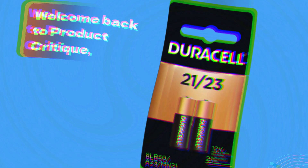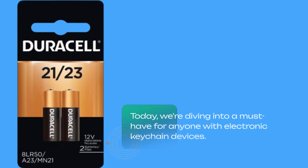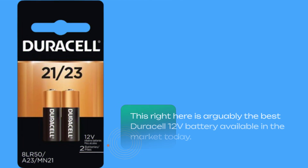Welcome back to Product Critique, where we bring you in-depth reviews of the latest gadgets and essentials. Today we're diving into a must-have for anyone with electronic keychain devices and small gadgets: the Duracell 12-volt alkaline alarm remote battery MN21/A23, 2-pack. This right here is arguably the best Duracell 12-volt battery available in the market today.